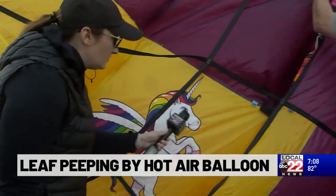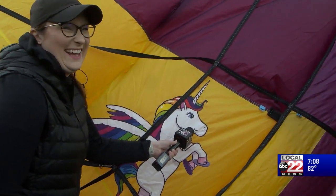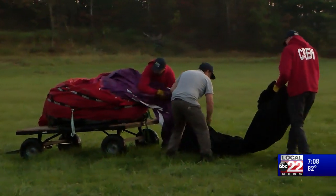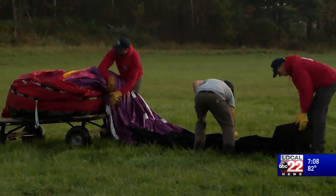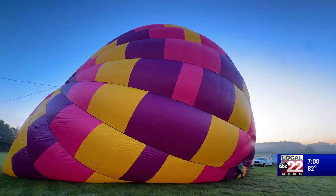Are you excited for today's flight? Oh yeah, absolutely. This is going to be magical like it always is. Unfolding the massive yellow, pink and purple balloon matching the colors of the nearby sunrise, our chariot begins to rise from the ground.